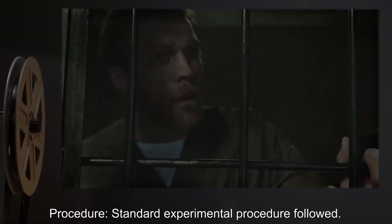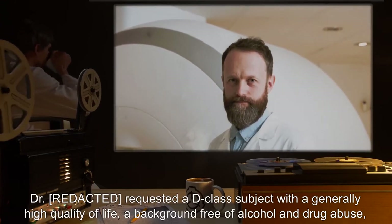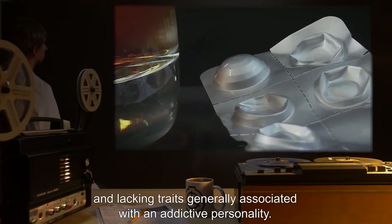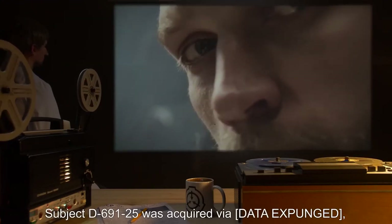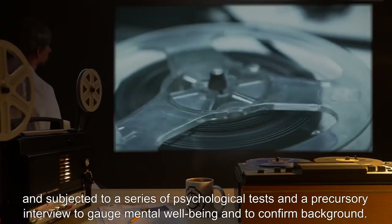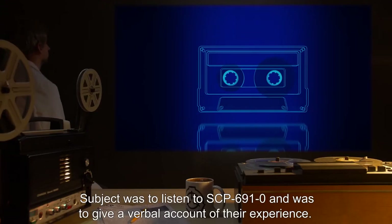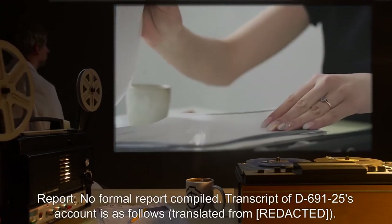SCP-691-INV-30: Date expunged. Time: 13:25. Subject: D-691-25. Procedure: Standard experimental procedure followed. Dr. R-1 requested a D-class subject with a generally high quality of life, a background free of alcohol and drug abuse, and lacking traits generally associated with an addictive personality. Subject D-691-25 was acquired via [data expunged] and subjected to a series of psychological tests and a precursory interview to gauge mental well-being and confirm background. Subject was to listen to SCP-691-0 and give a verbal account.